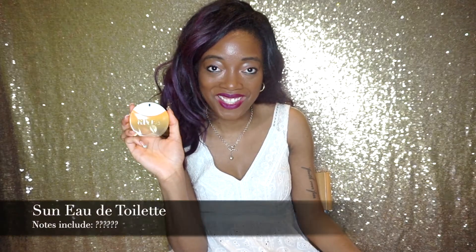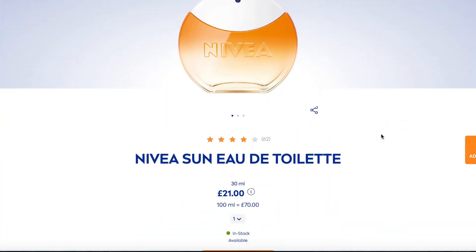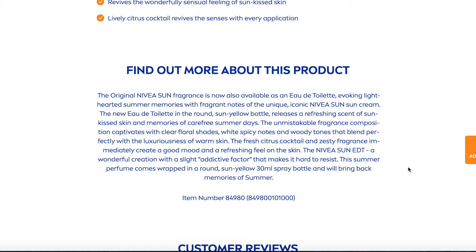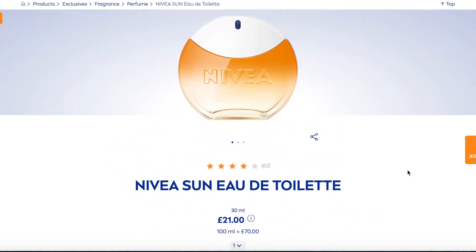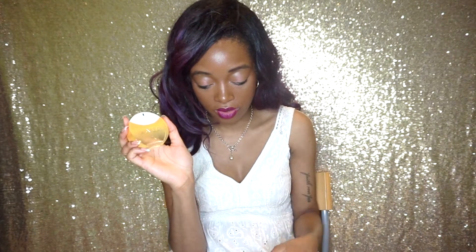So the notes for this fragrance — I don't know exactly because nowhere's telling me precisely what's in it, but on the website there's a description that goes something like this: the unmistakable fragrance composition captivates with clear floral shades, white spicy notes, and woody tones, and also a fresh citrus cocktail with zesty notes as well. So you get an idea of what's in it from that.